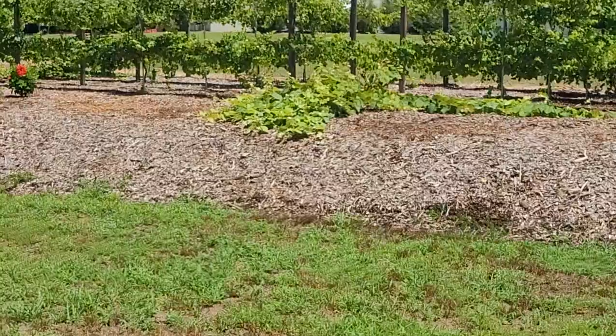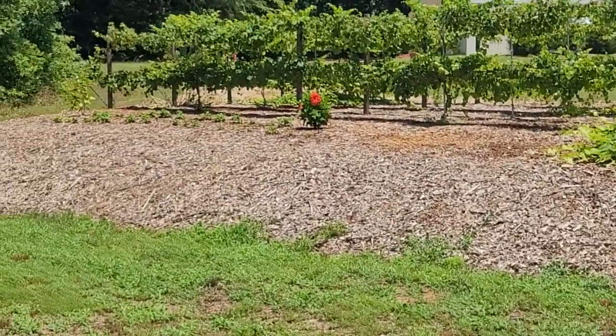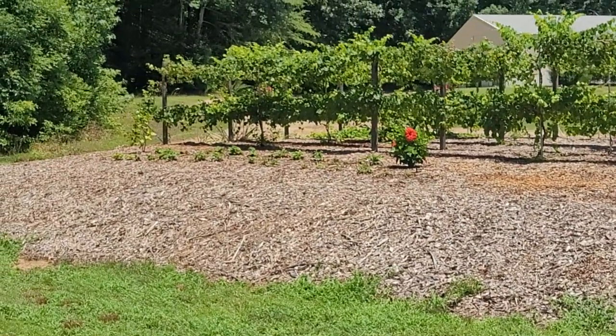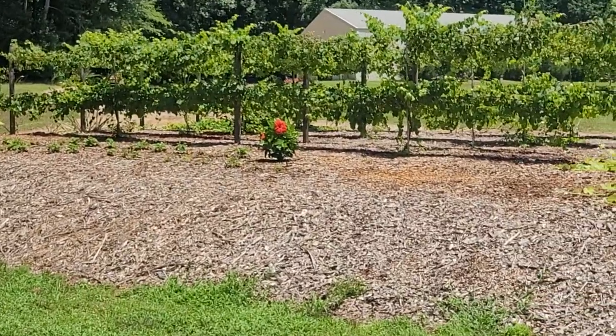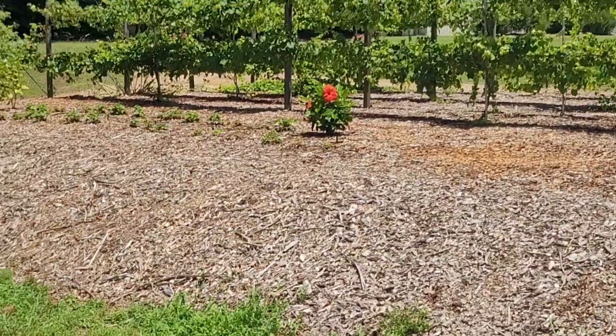I can even turn over here towards my vineyard — its impact is felt here as well. Every night, we get a pillow of air and moisture that builds about six feet above the pond, sometimes a little further. You can see the hibiscus flower right there — gorgeous, gorgeous plants.